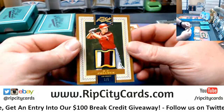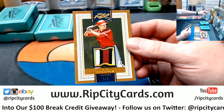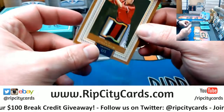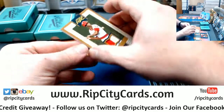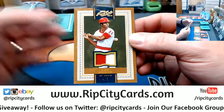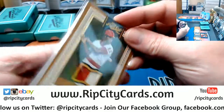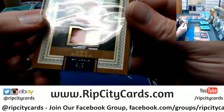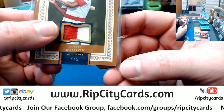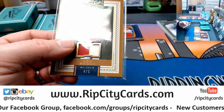One out of five AJ Pollock, three-color swatch for the Arizona Diamondbacks. Got a Lou Brock, four out of five, Cardinals two-color relic — it is game used. I will say that one little corner there is a little tiny bit sketchy.